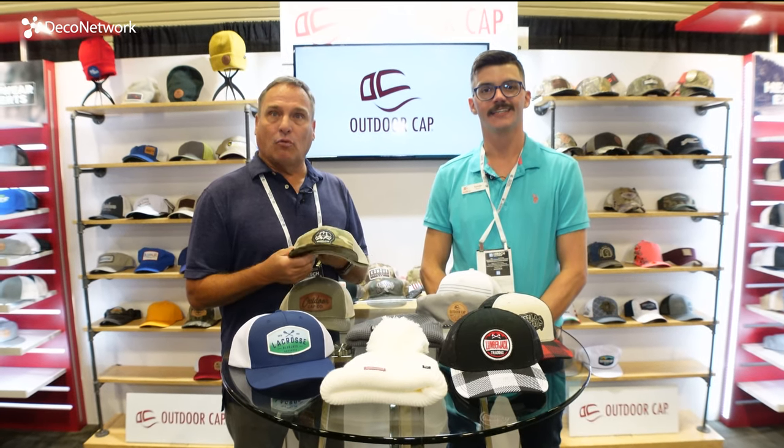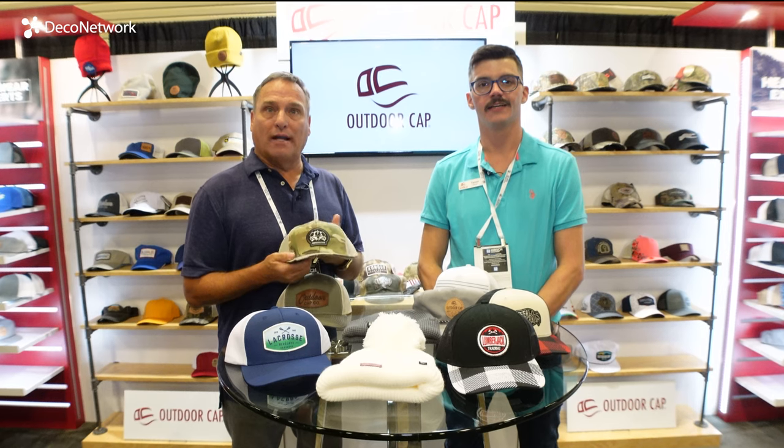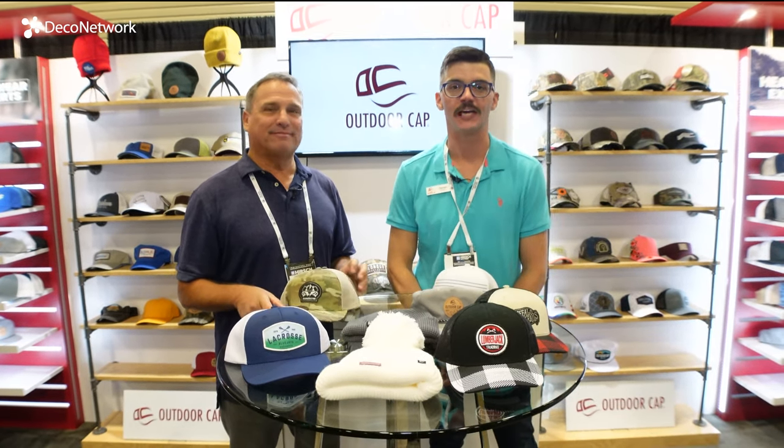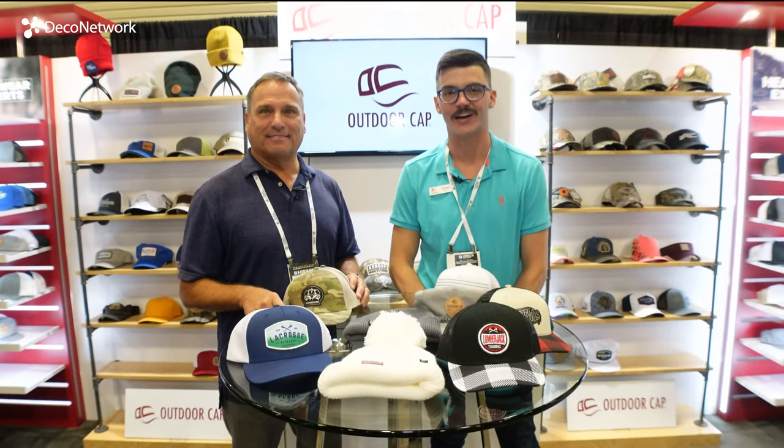Please stop by and see our website at promo.outdoorcap.com. Thank you and have a great day. Thank y'all for tuning in — we really appreciate y'all. Have a great day.